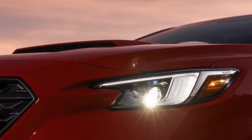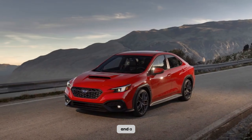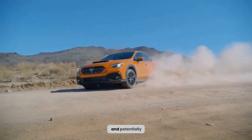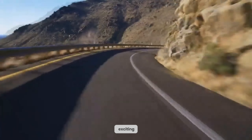So, who's the 2024 WRX for? If you crave raw power, stellar handling, and a rally-bred heritage, this is your chariot. But be prepared for a firm ride, thirsty engine, and potentially cramped rear seats. It's not the most practical daily driver, but it's the most exciting. The 2024 WRX might not be for everyone, but for those who understand its purpose, it's a dream come true.